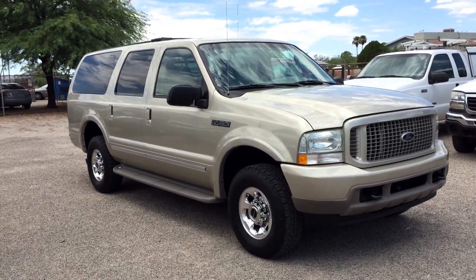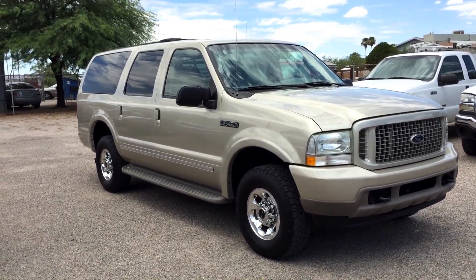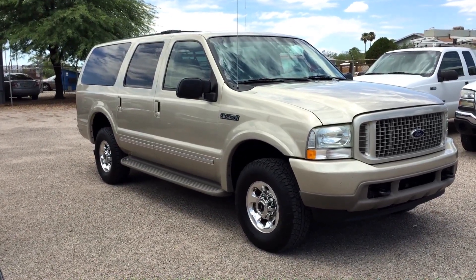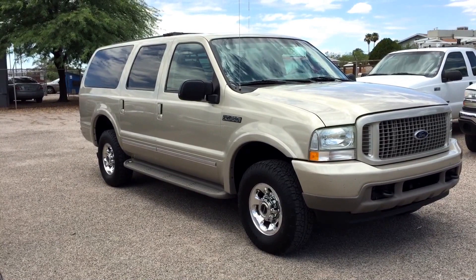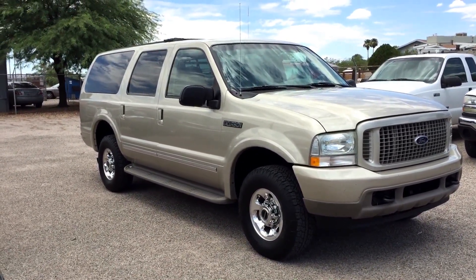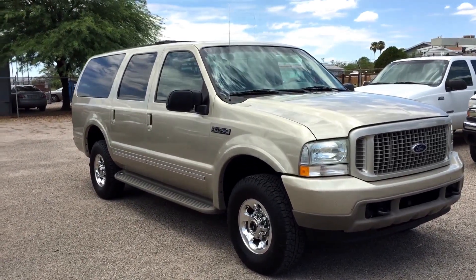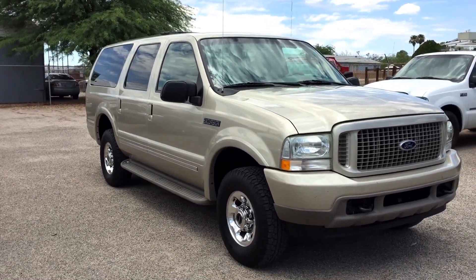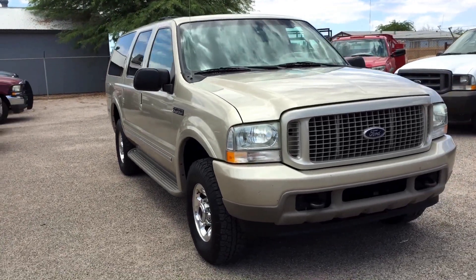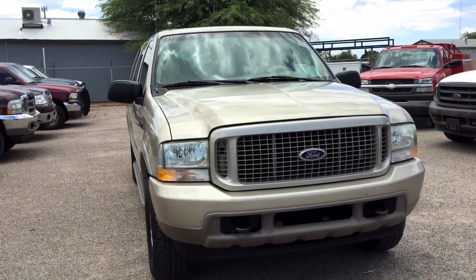It has 212,000 miles. It was a dealer trade-in to the Larry Miller New Car Group. They can't sell anything on their used car dealership with over 100,000 miles, which clearly this is. They can't get financing for their used car people through their lenders, so they sell them to independents. And we pick off all the diesels that are nice.